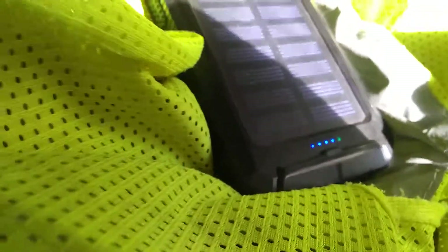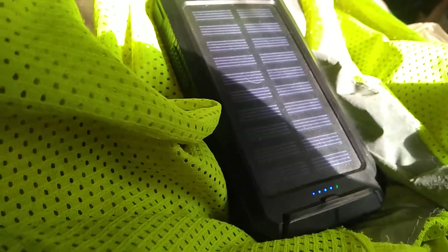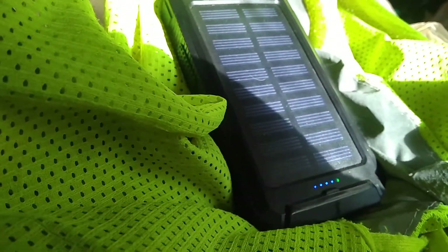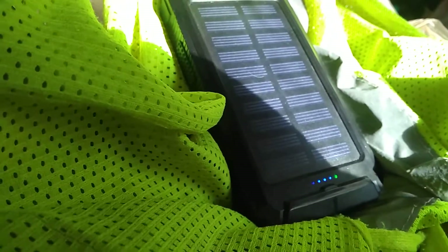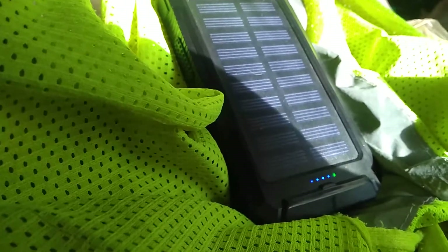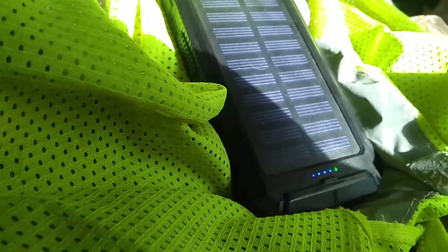One time this battery died on me — totally dead. So I let it charge in the sun about three, four minutes. This was a few weeks back. I went to hook my smartphone up, which was dead, and there was enough power in just three minutes of charge to power my phone for about three or four minutes of usage.